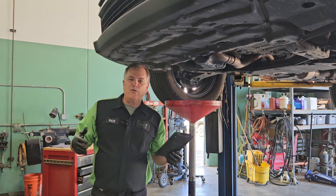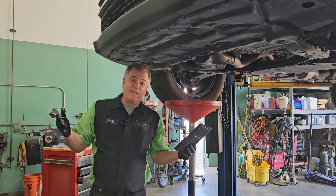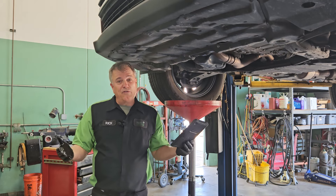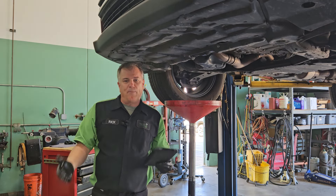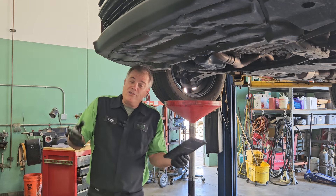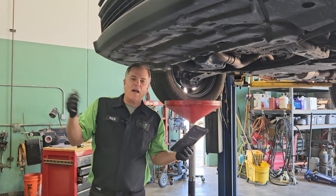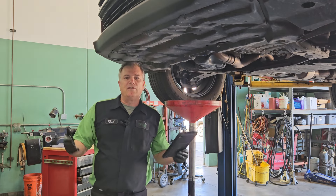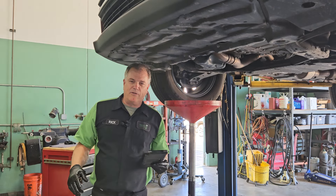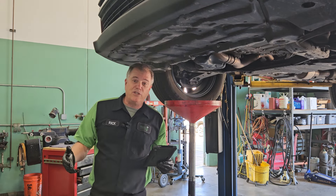I would encourage you to do a full service. It takes us about 45 minutes to an hour to do a service, so it's better if you could drop the car off and give us time to do the job properly. Otherwise, you can go to one of those quick places and get an oil change fast, but you're not really going to get the inspection and all the other details that need to be handled. Hope this has been informational to you, and until next time, safe travels and blessings to you.